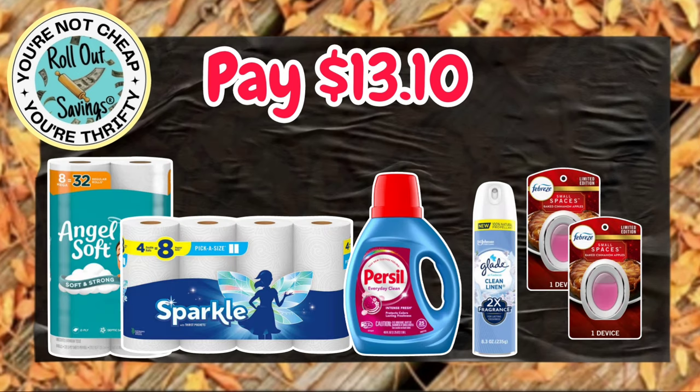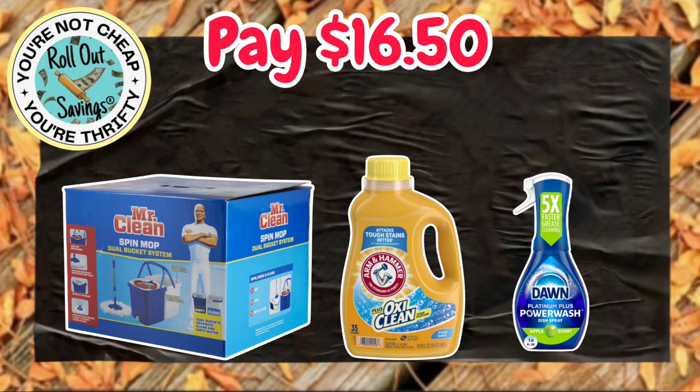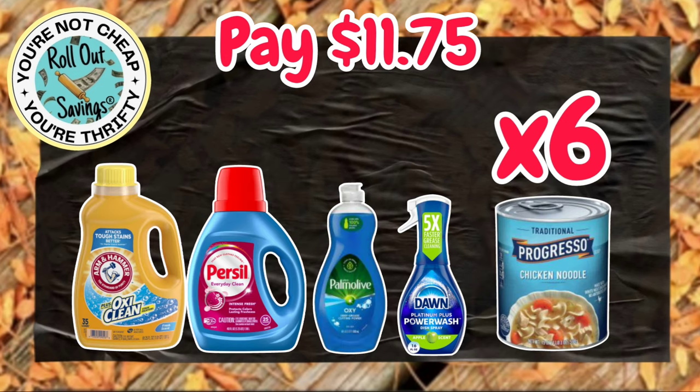For $13.10, you can get your Angel Soft, your Sparkle Paper Towels, Purell, a Glade Air, and two Small Spaces for $13.10. The Small Spaces — they have them out in the Limited Edition Scents now, so that's exciting! For $16.50, you can get your Mr. Clean Spin Mop, Arm & Hammer, which is on sale, and the Dawn Power Wash. That would be $16.50.